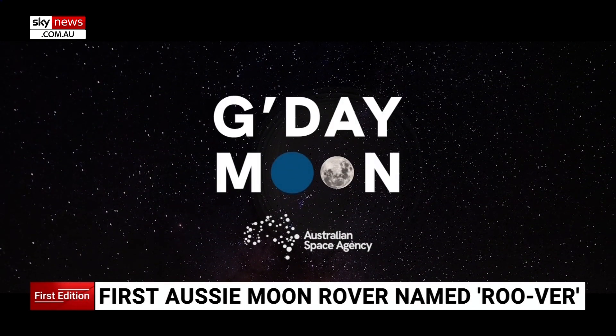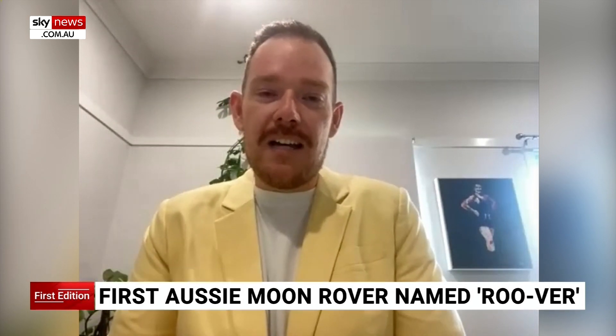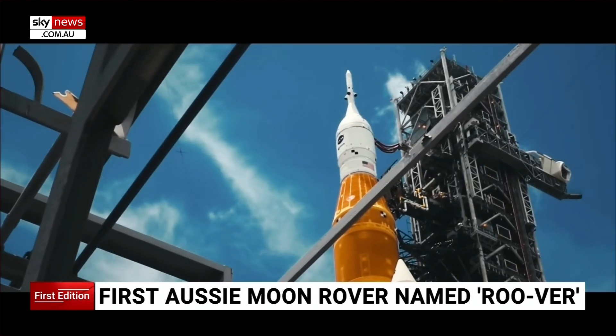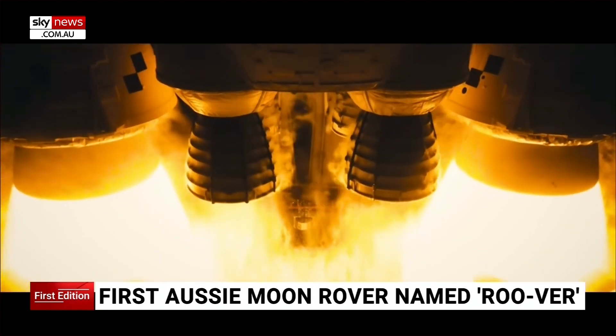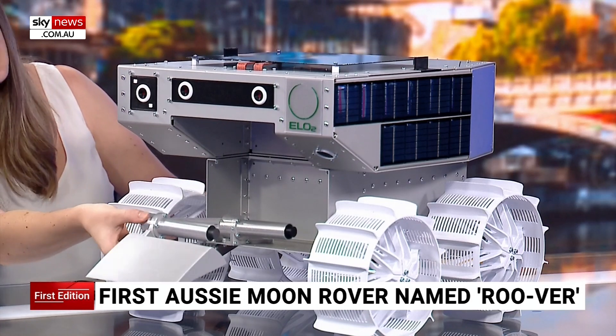It's playful, it's fun, it's uniquely Australian. It won't be mistaken for anything else that's happening in space right now. RUVA will be part of NASA's Artemis missions, a series of endeavours aiming to return humans to the moon. It will launch later this decade, no earlier than 2026.